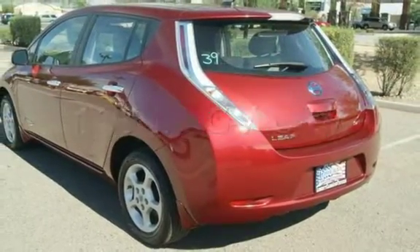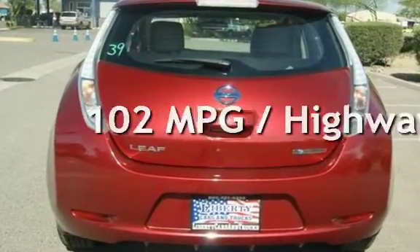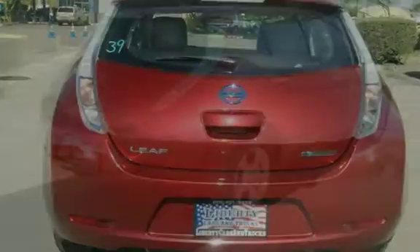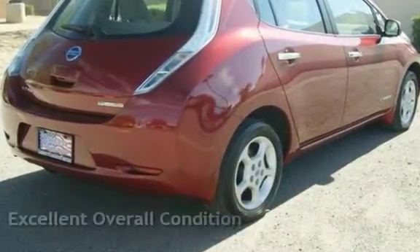Estimated fuel economy for this vehicle is 129 miles per gallon in the city, and 102 miles per gallon on the highway. This vehicle is in excellent overall condition.